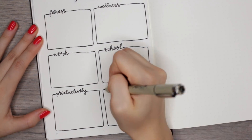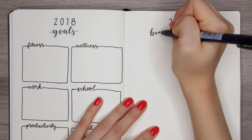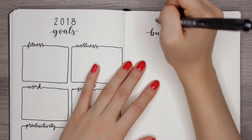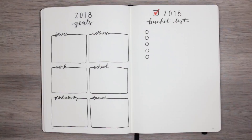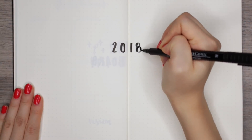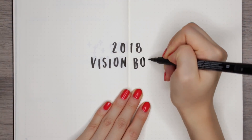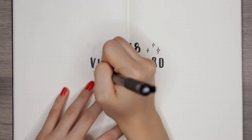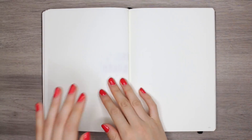The next page is the 2018 bucket list. This one is slightly different from goals — I categorize a bucket list as fun, quirky things you just want to do this year, like go skating or something adventurous. The spread after that is a vision board, which is something I've been meaning to get into, so I'm really excited to implement it into my bullet journal. You basically paste pictures of what you want your life to manifest this year — it's a nice visual tool for visualization and manifestation.